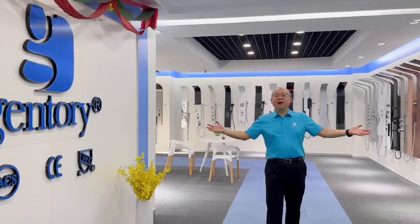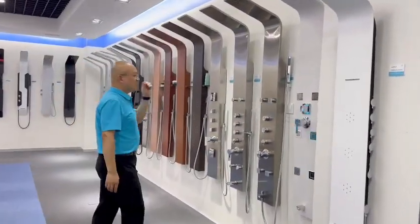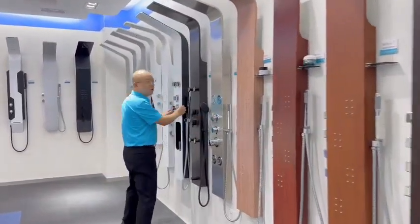We can customize models only for you. We have more than 500 different designs in our showroom. We use 304 stainless steel, and we can also use a new alloy as an option for you.